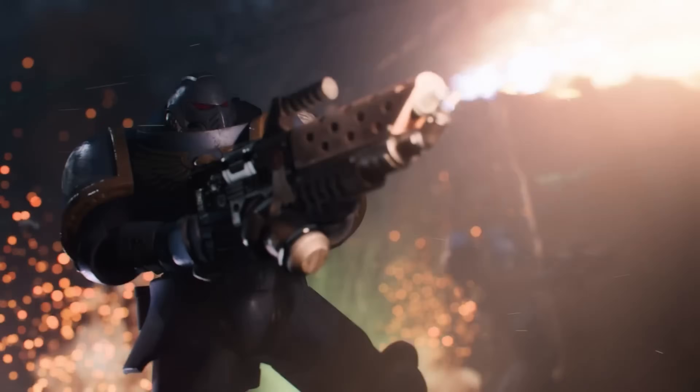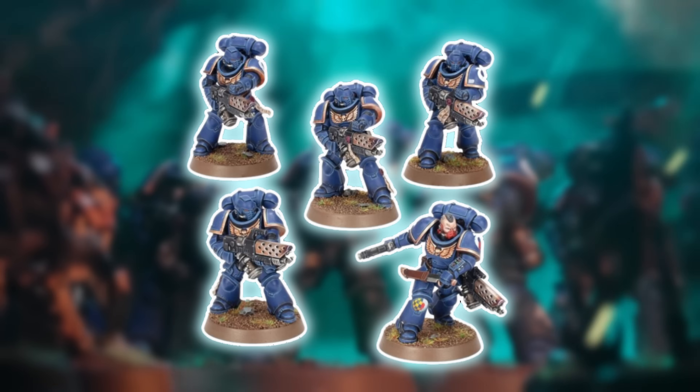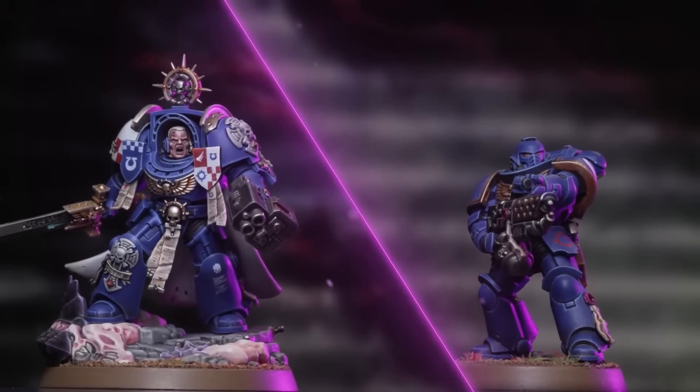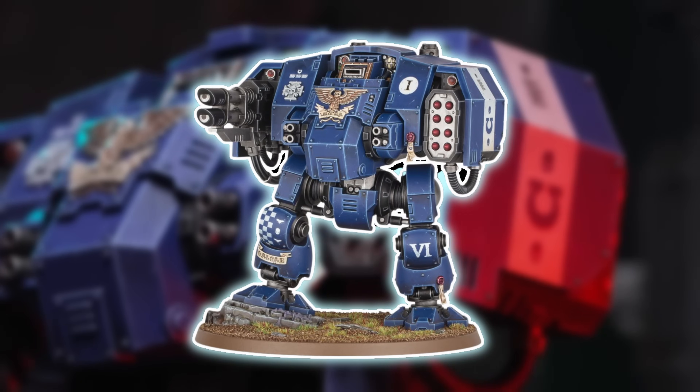Following that, we've got ten Infernus Marines — Disco Inferno. The Pyroblasters, I want to say they were called. And then we've got old Shooty Shoot, the Lias Issodon Dreadnought — Rocket Arm, Rocket Man!